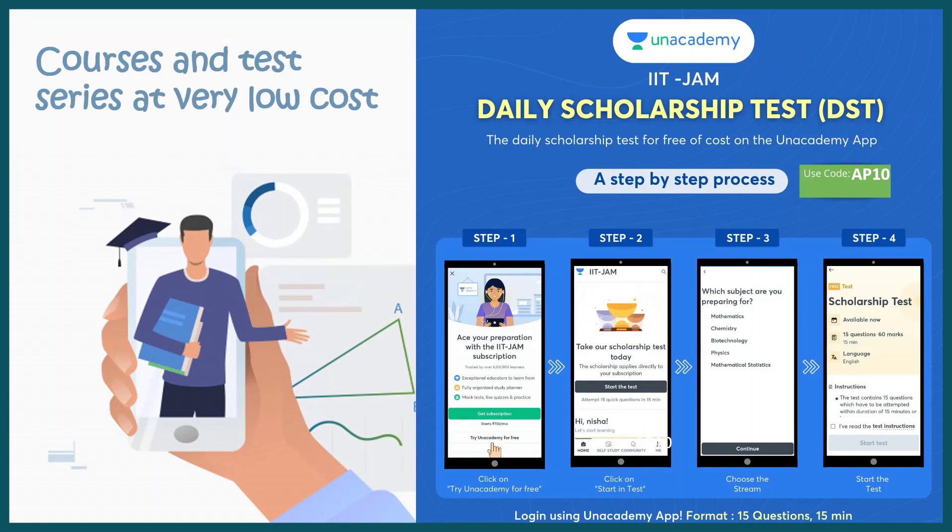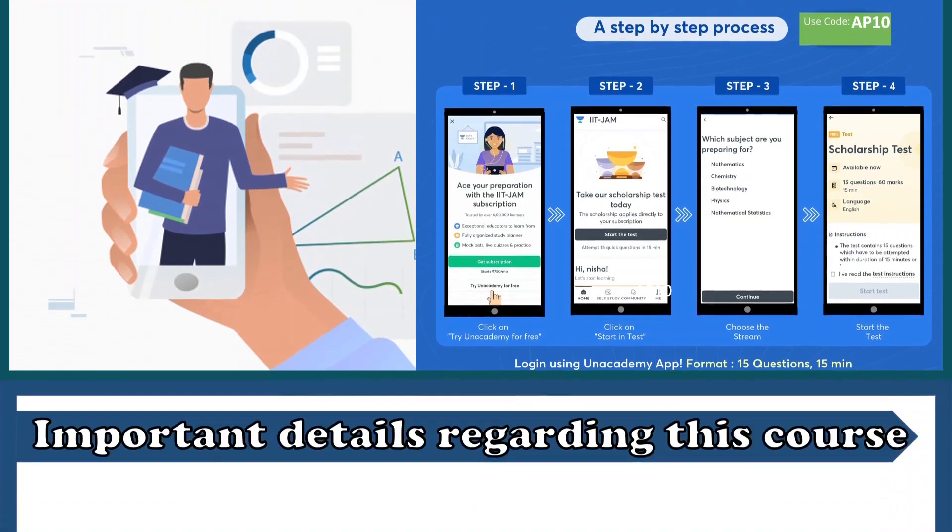There are daily scholarship tests organized by Anacademy. These daily scholarship tests would help you if you are not from a very sound socioeconomic background. For these courses, you can get scholarships as well, and it would really help you to prepare for these examinations.